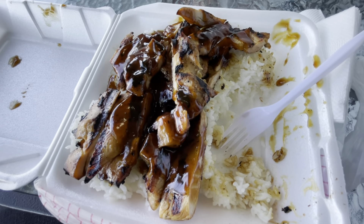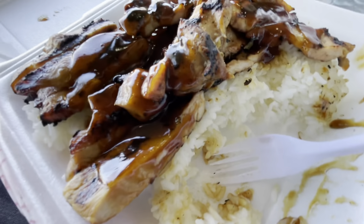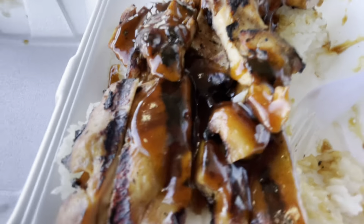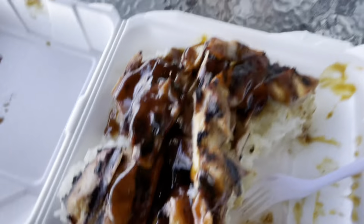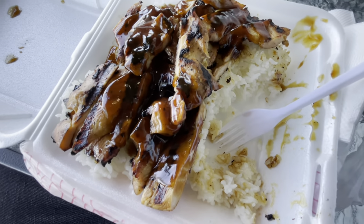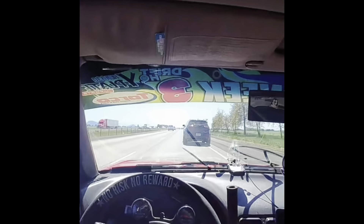This teriyaki - four out of five. The sauce is very sugary, tastes like brown sugar. How do you like your food? It's okay. I've had better too.